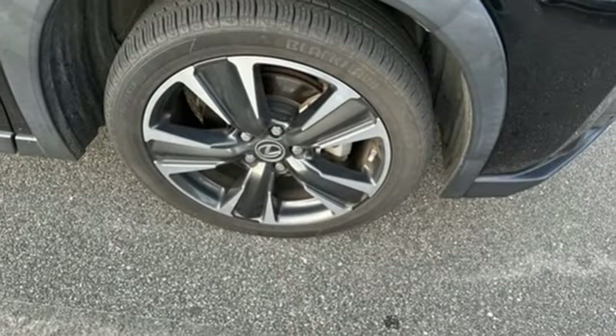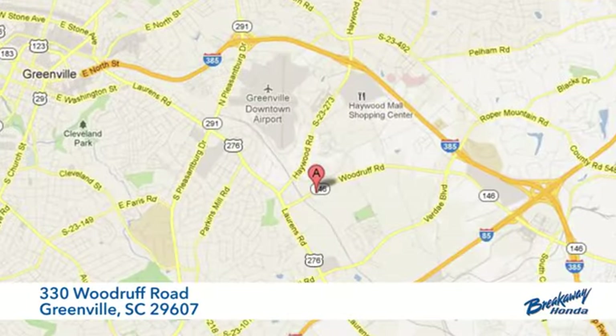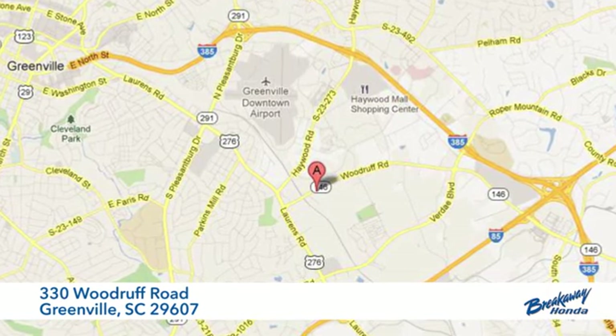If you've been waiting for the perfect time for a test drive, the time is now. Experience it today. Call, click or stop in today. We're conveniently located at 330 Woodruff Road in Greenville, South Carolina.